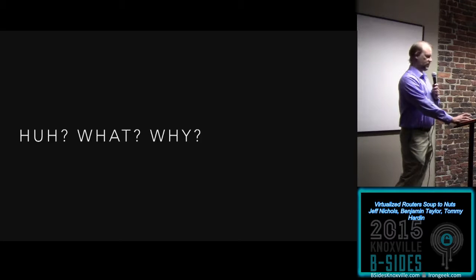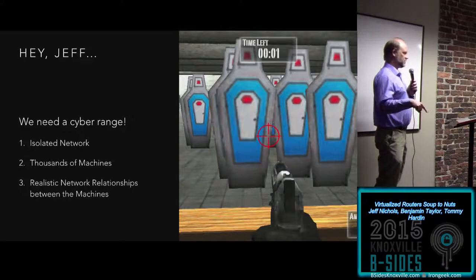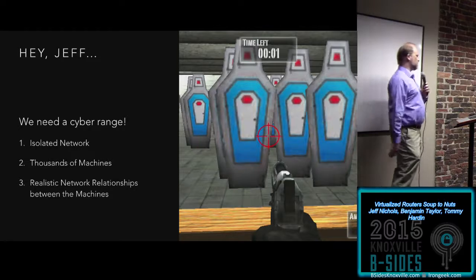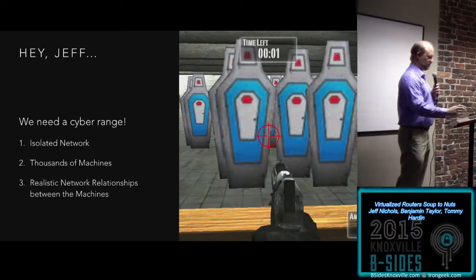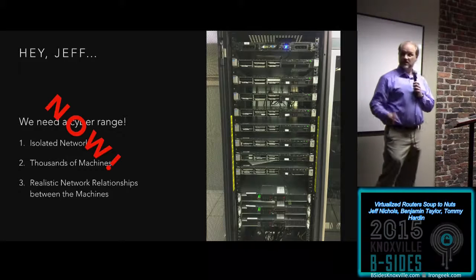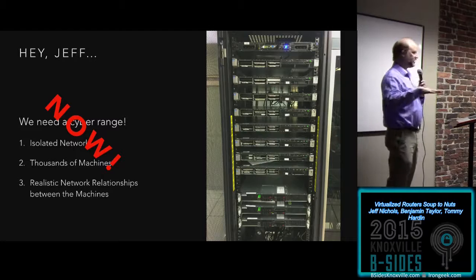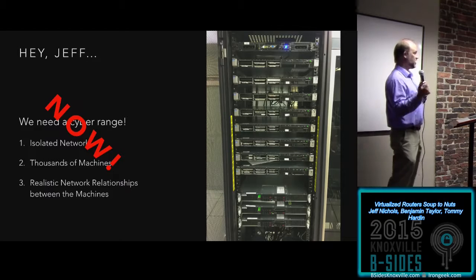It all started one day with: 'Hey Jeff, we need a cyber range, and it's got to be isolated, it's got to be able to simulate thousands of machines, and it's got to have realistic network relationships between all the machines.' They didn't mean this — they meant of course a computer — and they needed it now. I was a new postdoc to the group; I had not yet learned to fear the words 'government fiscal end of year.' I had roughly a day to spec it and a week to make sure it was there.